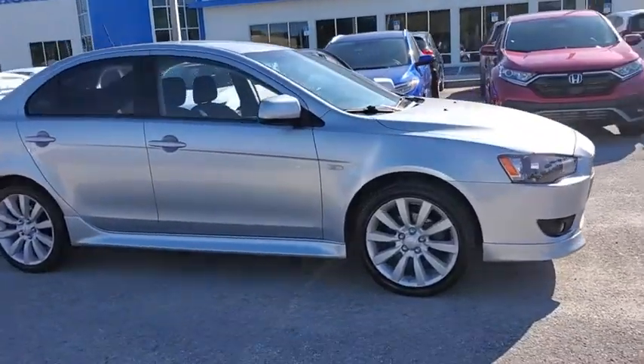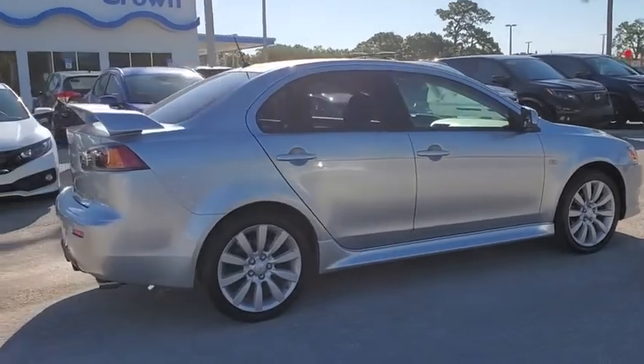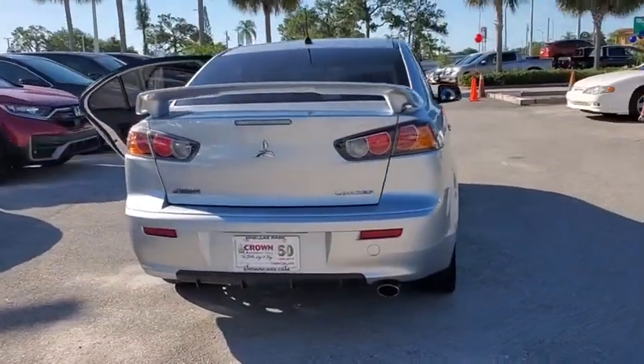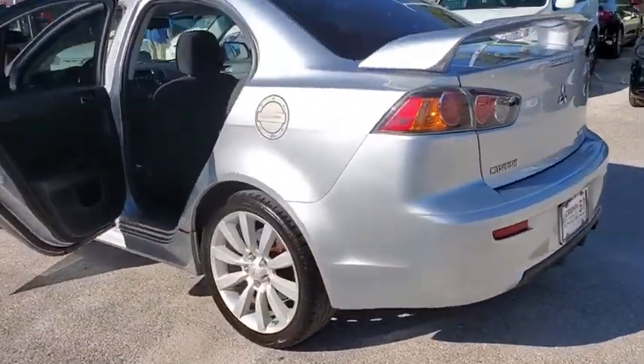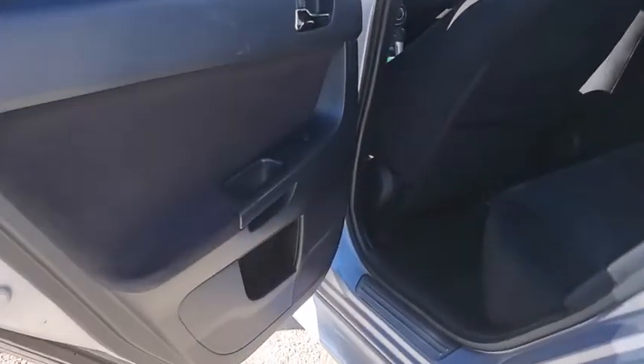Looking for the right vehicle? Check out the 2010 Mitsubishi Lancer. Lancer's advanced transmissions, Mivec engines, and racing-inspired magnesium paddle shifters make every twist and turn an opportunity for fun. Combine that with seven standard airbags and you'll see that safety and exhilaration come standard.